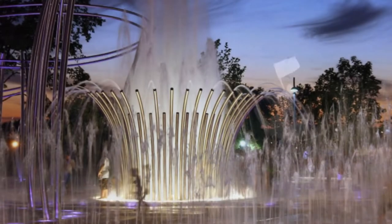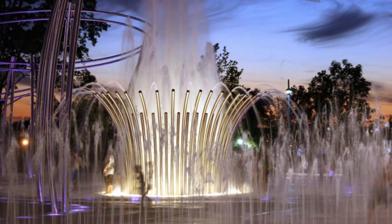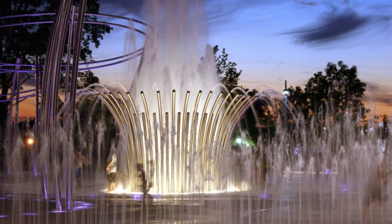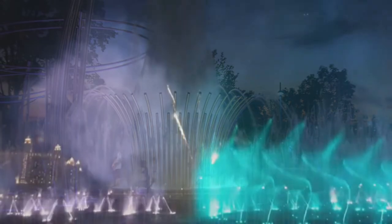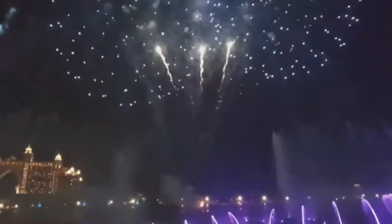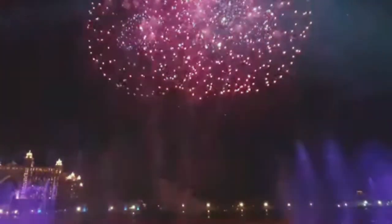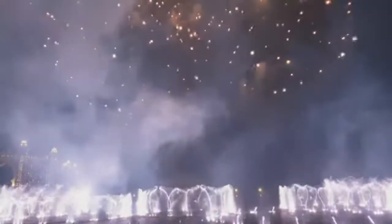Number 10: Scioto Mile Fountain, Columbus, Ohio. Covering 1,393 square meters, the Scioto Mile Fountain features 5 stainless steel halo structures with 1,100 fog nozzles, and a central halo from which water is shot 22 meters into the air. The fountain operates only from April to October, and relies on an underground reservoir that can hold up to 416,395 liters of water.